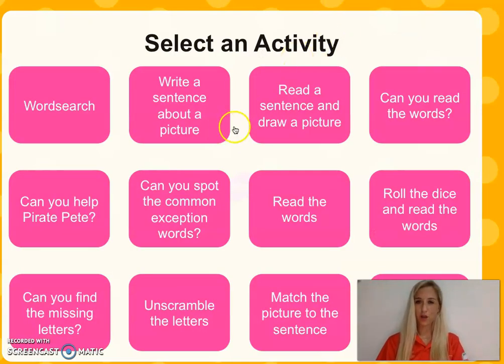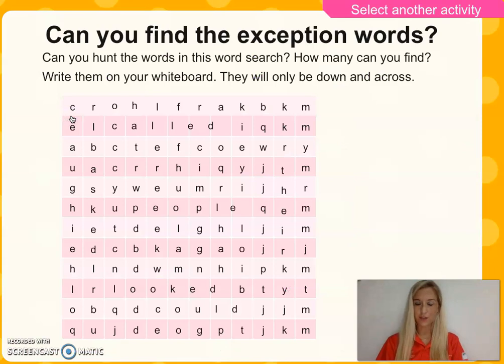Let's have one more. Here we go. The last part. You can have some fun because I know that you love word searches. Can you hunt the words in this word search? How many can you find? Write them on your whiteboard, and they will only be down and across — all the words that you've used in this lesson. I'm going to go now while you have lots of fun trying to find all of those words. Enjoy. See you next time.